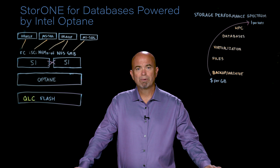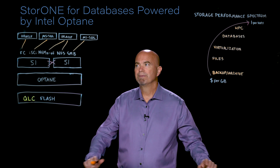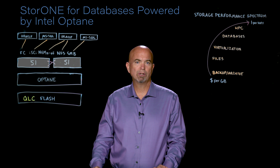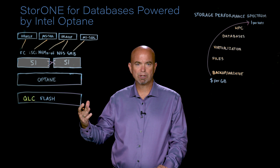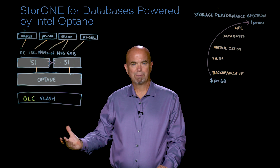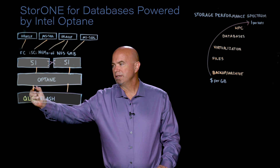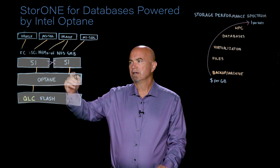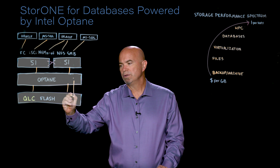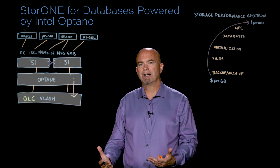StoreOne, in partnership with Intel, has brought out the All Flash Array Next, and it is ideal for database storage. It starts with two S1 controller nodes — those nodes are standard Intel servers. They attach to Intel Optane, typically four drives to start with, and then connect to QLC-based flash. Data comes into the Optane tier, it settles, and then is moved to the QLC flash tier. The result is very cost-effective storage.